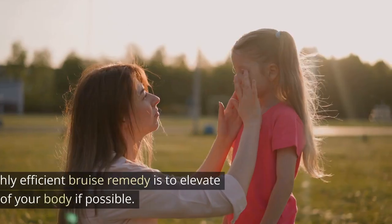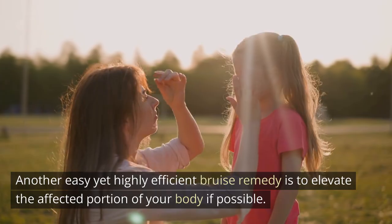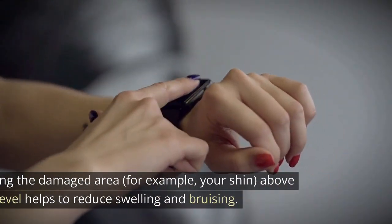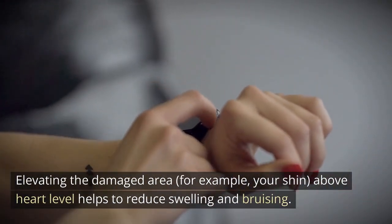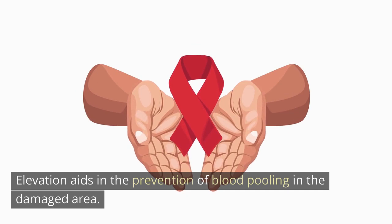Elevation — another easy yet highly efficient bruise remedy is to elevate the affected portion of your body, if possible. This is a very effective technique for getting rid of bruises on legs. Elevating the damaged area, for example your shin, above heart level helps to reduce swelling and bruising. Elevation aids in the prevention of blood pooling in the damaged area.